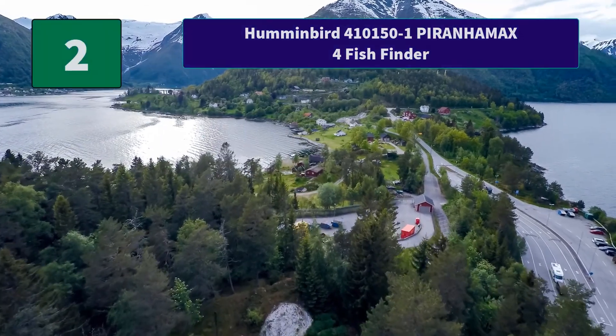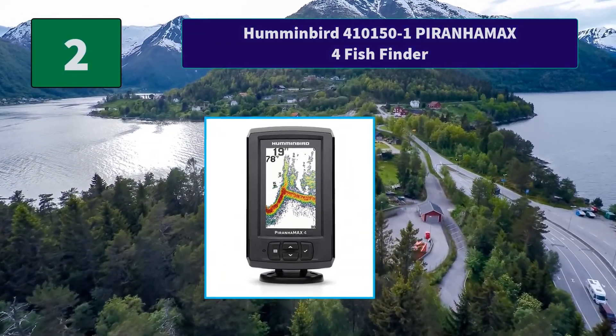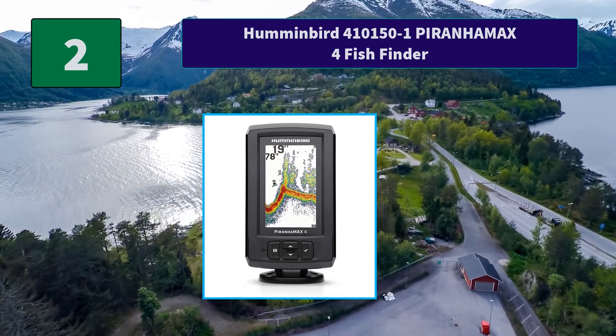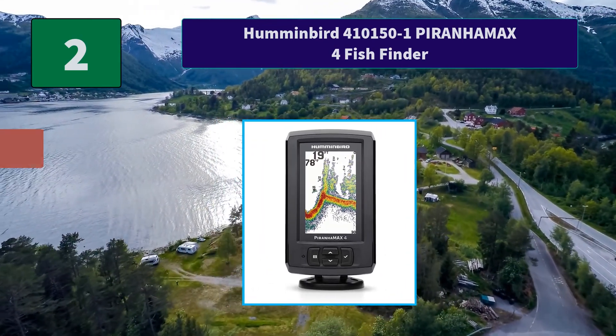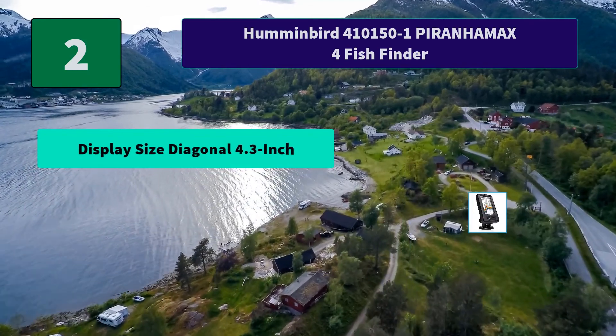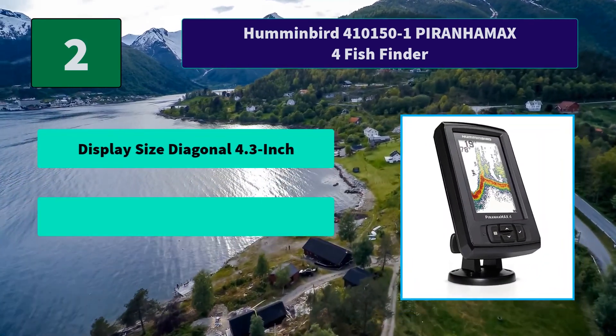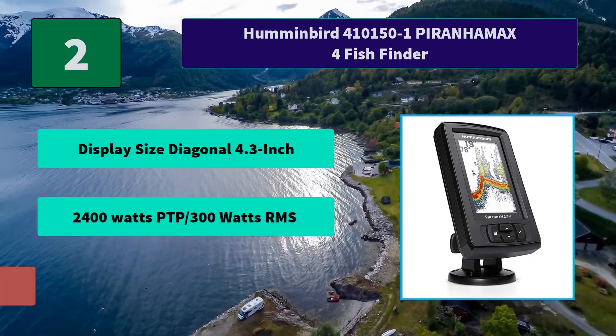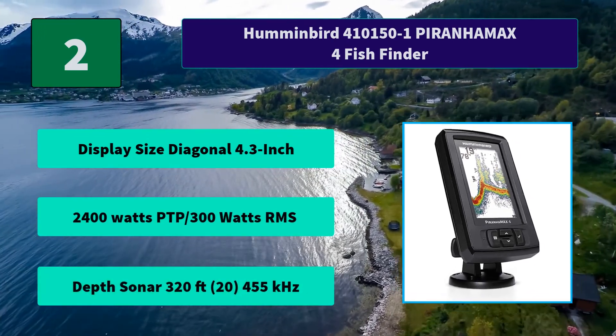Number 2: Humminbird 410150-1 Piranha Max 4 Fish Finder — sharper teeth with a 4.3-inch color LCD. Main Features: Display size diagonal 4.3 inches, 2,400 watts PTP / 300 watts RMS, and depth sonar up to 320 feet.